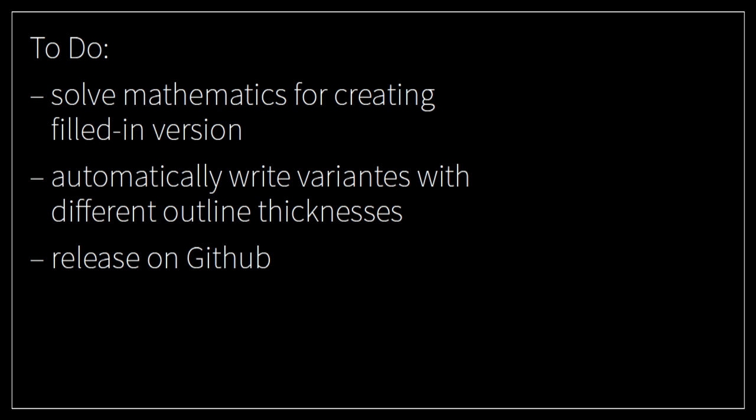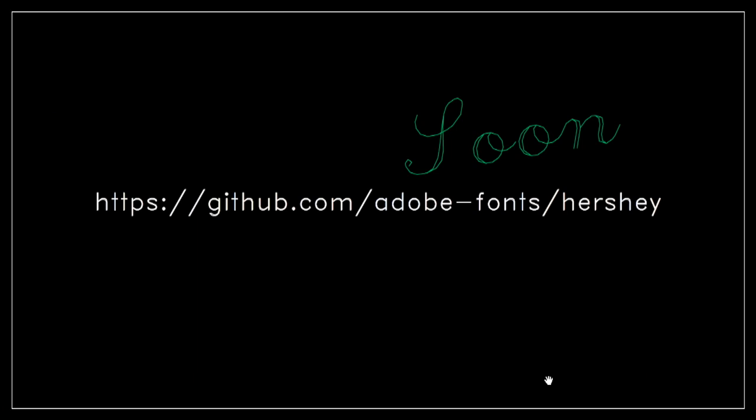The font files are quite special. Here are the font files as you can see in the Finder — and you see there is nothing there because the outlines are zero-width. The Cyrillic and Greek ones don't show anything because they don't start with A. I think they could be folded together, so this project is still ongoing. What I still have to do is create a filled-in version, not just a zero-width version — and I need to solve some math for that. I also want to automatically generate some variants with different outline thicknesses. And I want to release the whole thing on GitHub — hopefully very soon in the Adobe Fonts GitHub repository.